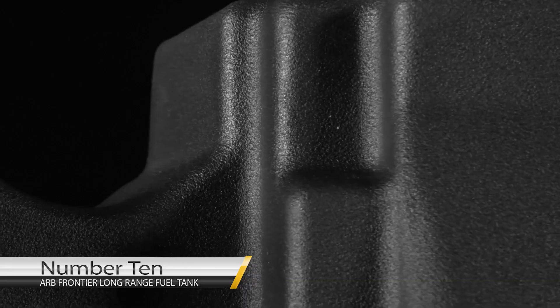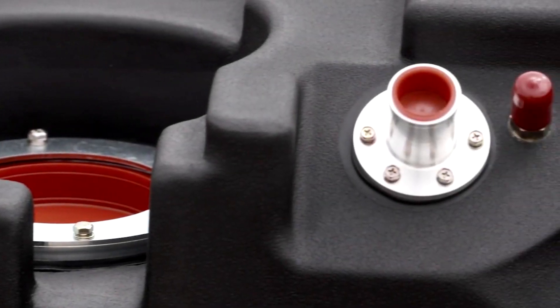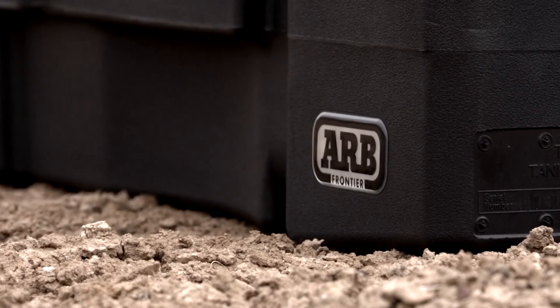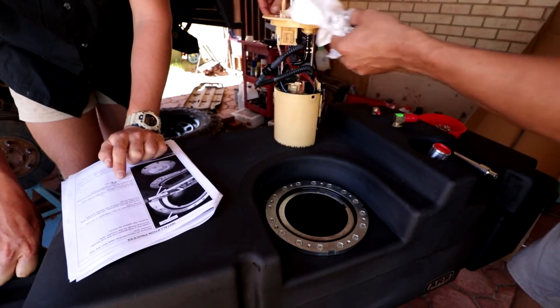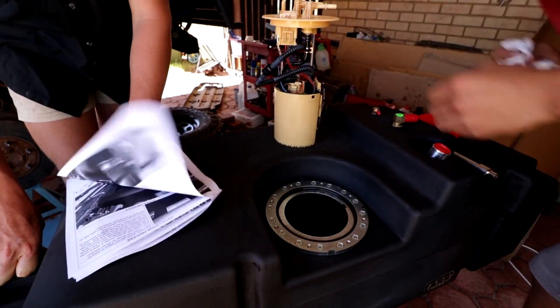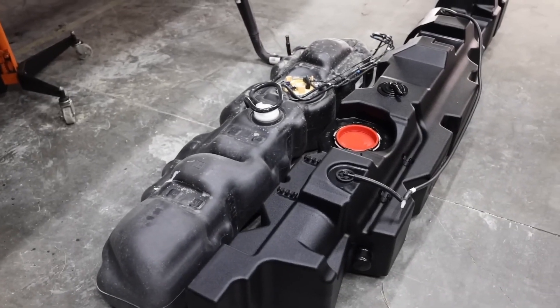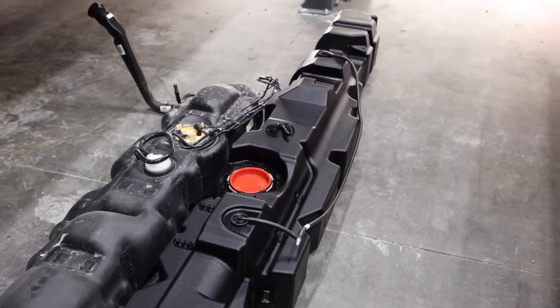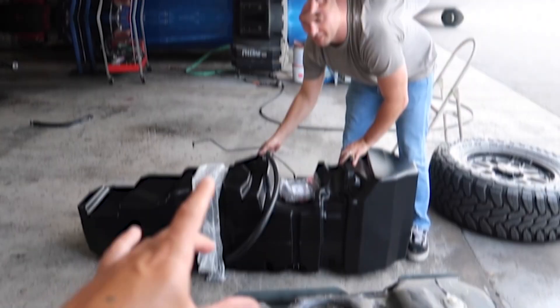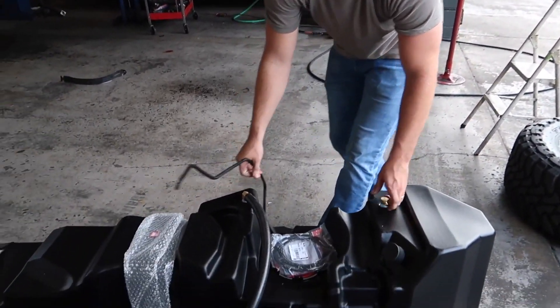Number 10: ARB Frontier Long Range Fuel Tank. This new ARB Frontier Long Range Fuel Tank is setting a difficult benchmark for long-range fuel tanks around the world. This tank is made from a resilient cross-linked polymer and features a wall thickness of 7 to 9 mm, resulting in strength and rigidity while providing a significant weight reduction over steel tanks. The UV-stable plastic material ensures the tank will survive in the most hostile environments. It is manufactured using a state-of-the-art seamless roto molding process, which allows it to survive anything it is put through off the road.